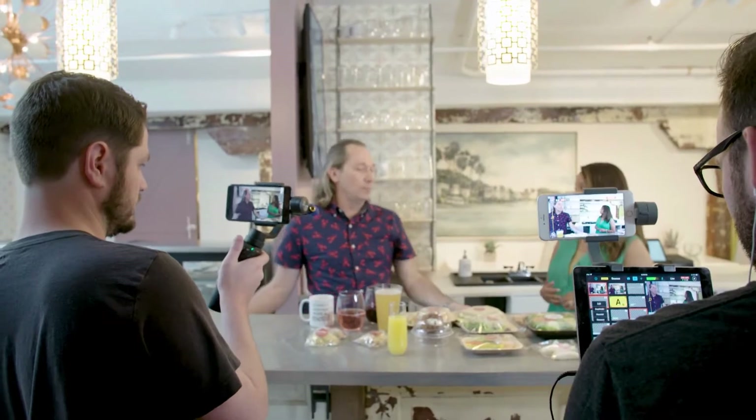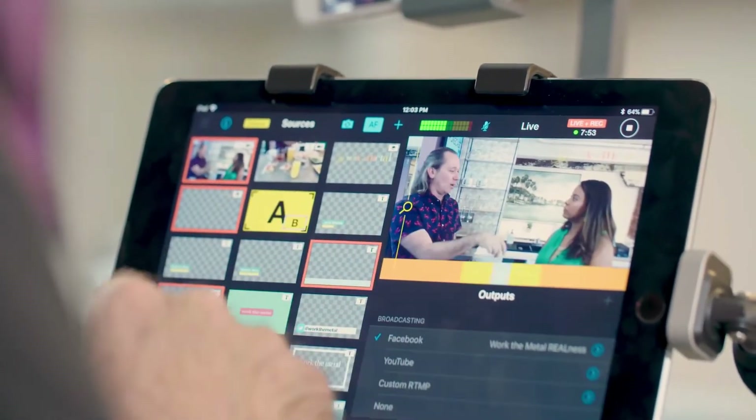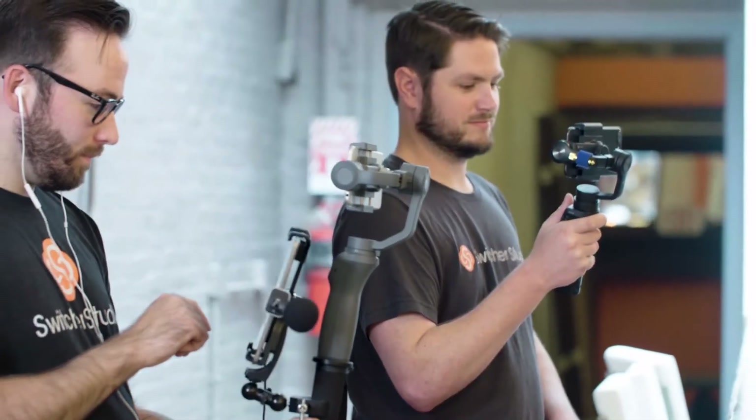You can just use a smartphone. You can use devices you already have in your pocket. We've created something that lets you really level up your live video and make your productions much more powerful.